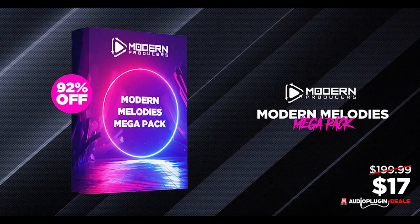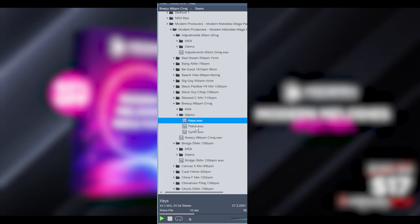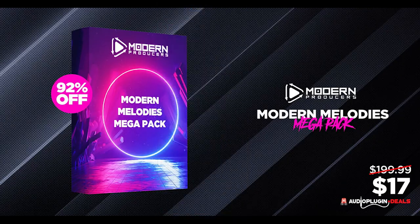You can save 92% off the Modern Melodies Mega Pack by Modern Producer. It normally sells for $199.00 — grab it now for just $17.00 for the next week.